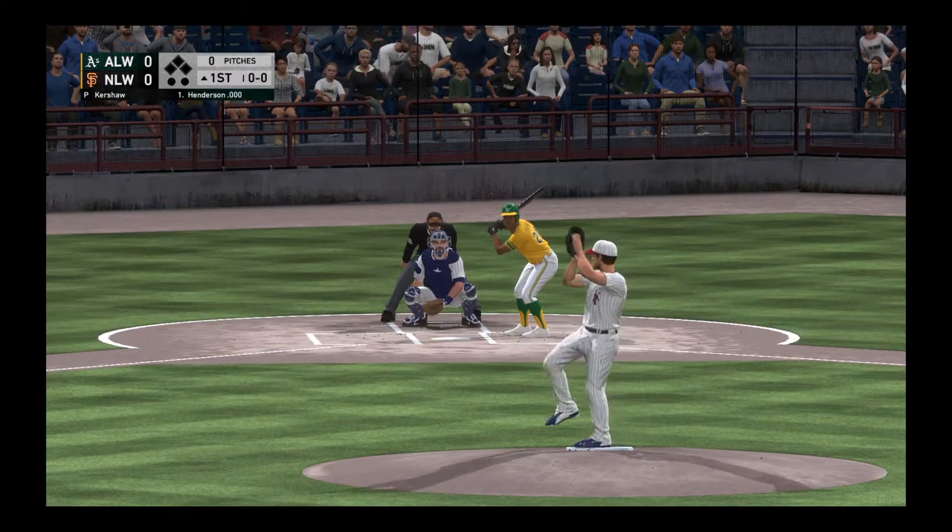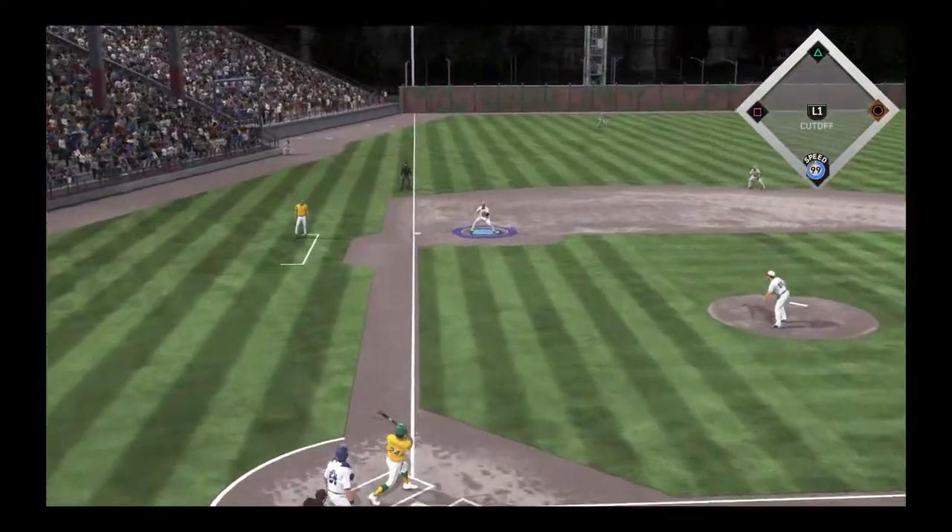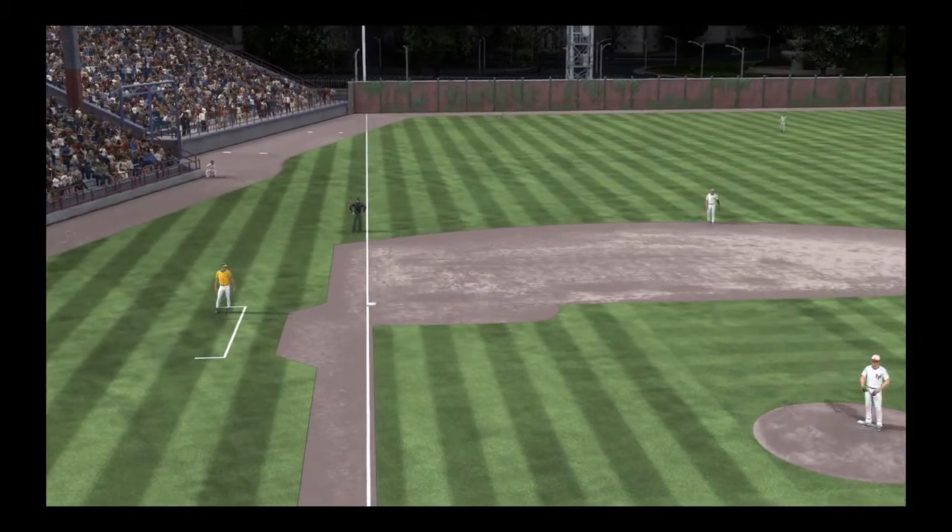Ready with the first pitch, here it comes. Hot shot to third and handled for the first out.